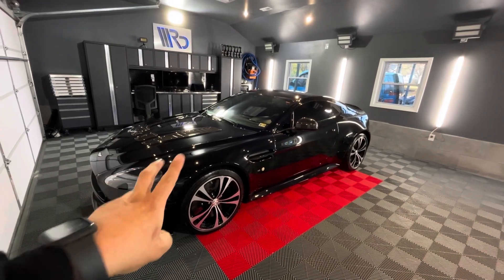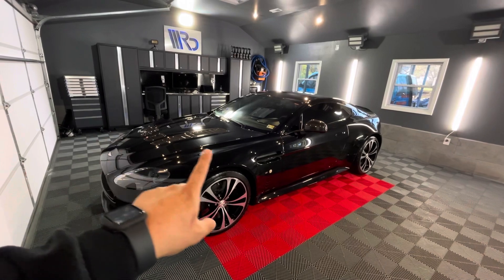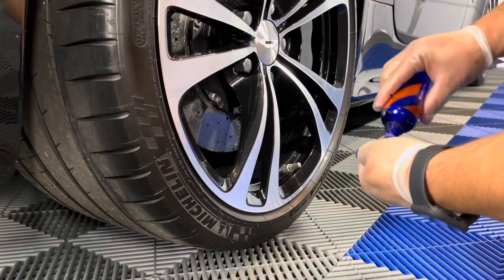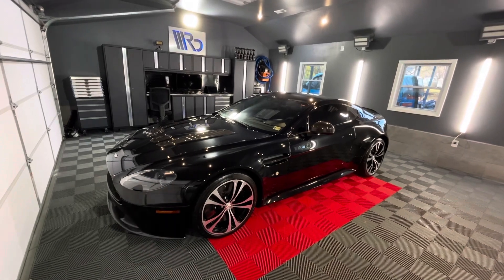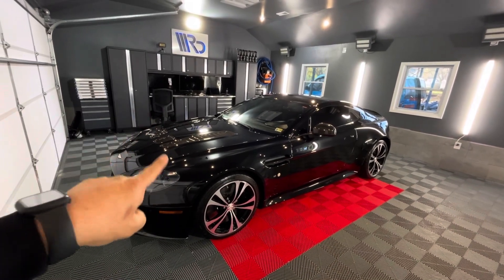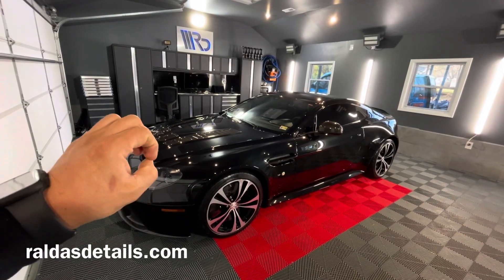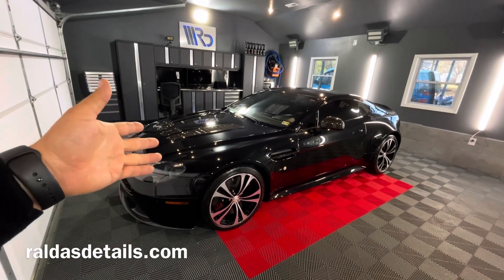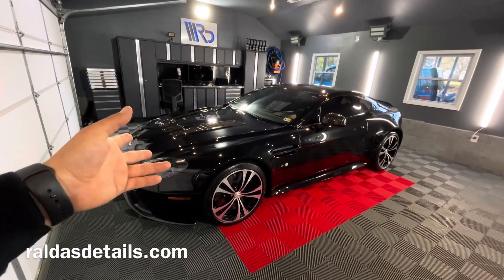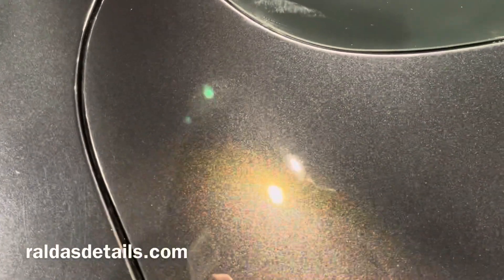We applied a two-year protection ceramic coating on this vehicle, and we also applied ceramic coating on the wheels, the front windshield, all the plastics, and the paint. We did a one-step paint correction to remove light swirl marks from the paint, tiny scratches and stuff like that. The paint was in good shape but we still made good improvements.